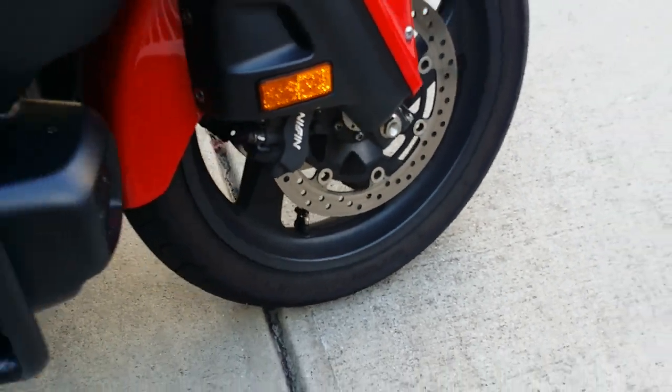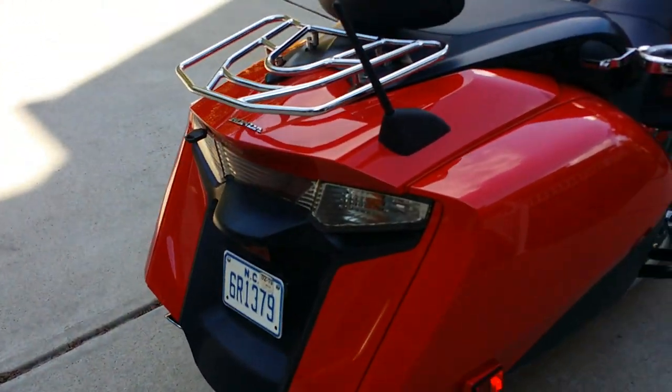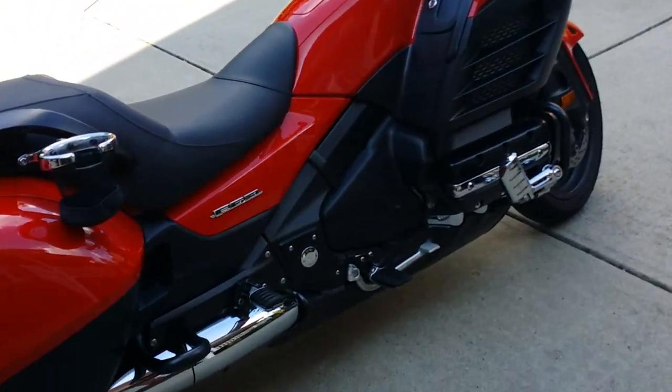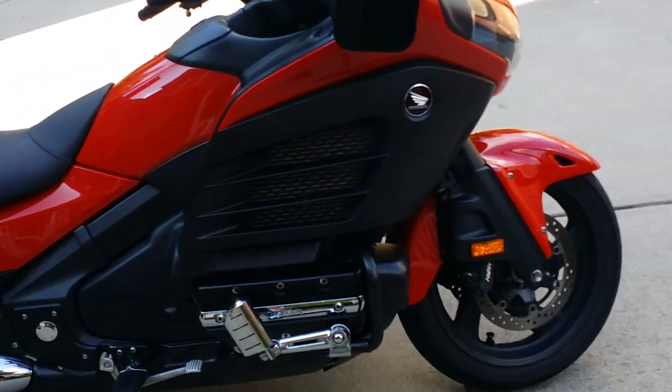And boy, comfort — the only time you get a little noise is when you go around the corner, and I don't mind that. I kind of like it actually, sounds good. So that's the tires.